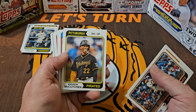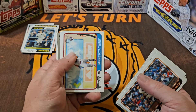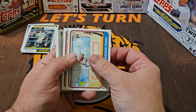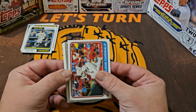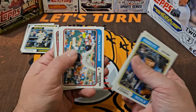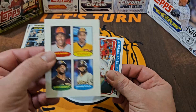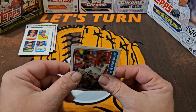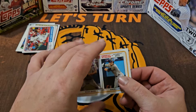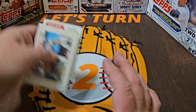Kodai Senga rookie — pretty nice! Michael Conforto, Andrew McCutchen going back to Pittsburgh one more year. We got something upside down — not sure if that's a variation or an autograph. And there's the Jordan Walker — very nice! We'll give Jordan Walker some air time. Turns out the backwards card is one of those home run special cards put upside down — I don't think those are necessarily that rare, but we'll save it for last.